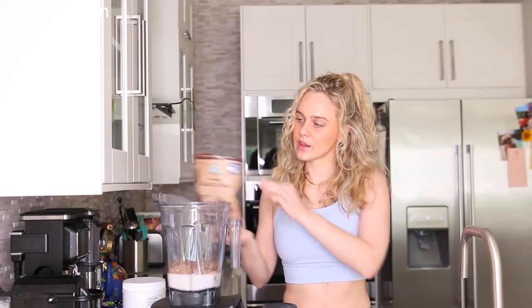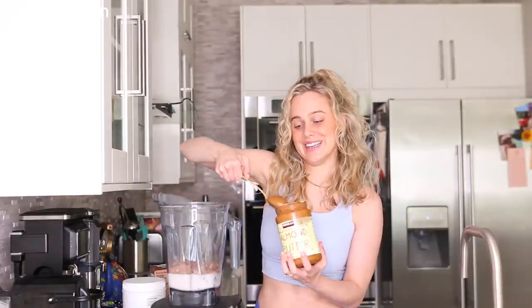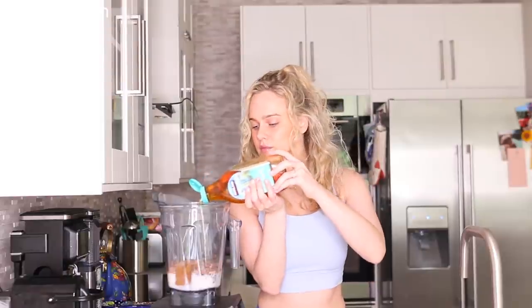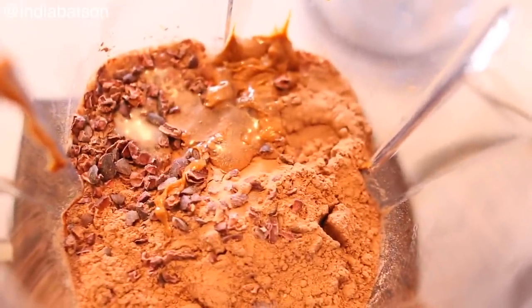Next I'm adding a little bit of cacao nibs for fiber and of course almond butter — I love almond butter an unhealthy amount. If you want to sweeten things up, I recommend adding agave or honey. Look at that concoction — it is looking good!